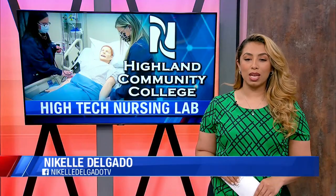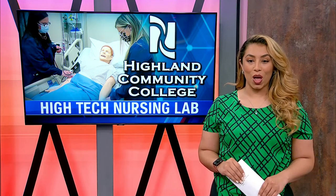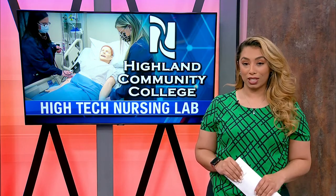This new lab is meant to transition nursing students from the classroom into the hospital. Among the tools used are mannequins to simulate real-life scenarios.